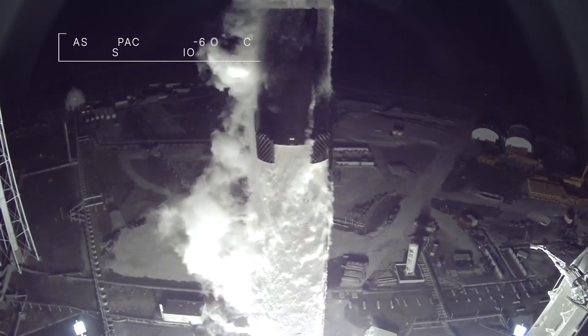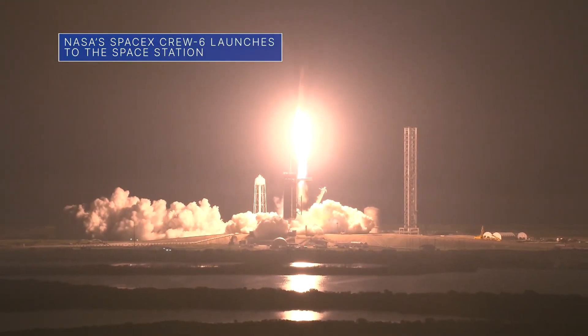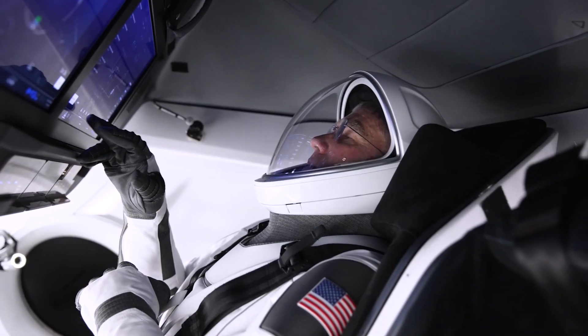A SpaceX Dragon spacecraft launched to the International Space Station March 2 on our SpaceX Crew-6 mission. The crew, including NASA astronauts Stephen Bowen and Woody Hoberg,